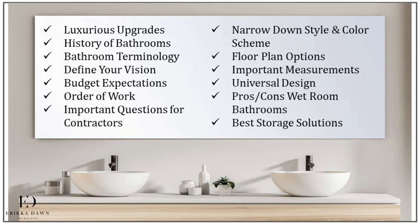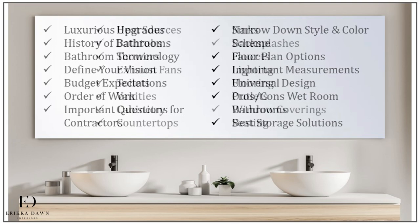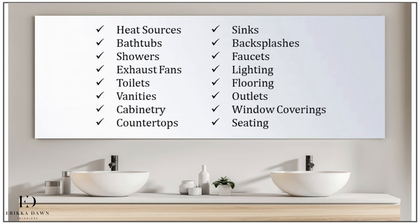In the next section, I'll be covering all of the important functional decisions you'll need to make, including excellent floor plan options, the important measurements you need to know, including those of you who are interested in universal design. I'll cover the pros and cons of wet room bathrooms, the best storage solutions, and I'll give you the important information you need to make decisions regarding heat sources, bathtubs, showers, exhaust fans, toilets, vanities, cabinetry, countertops, sinks, backsplashes, faucets, lighting, flooring, outlets, window coverings, and even seating.